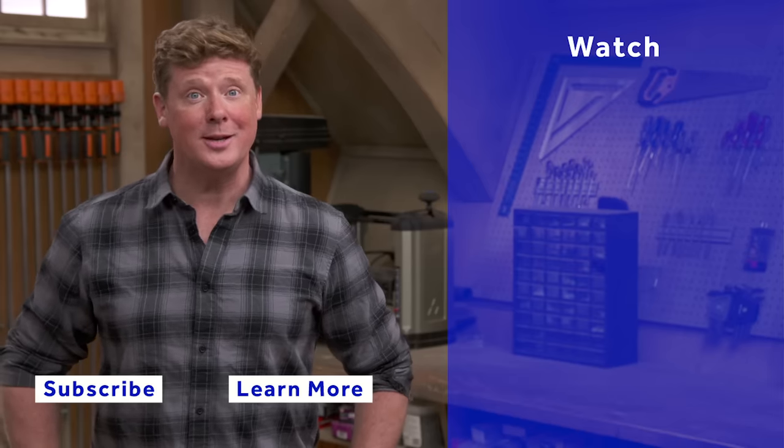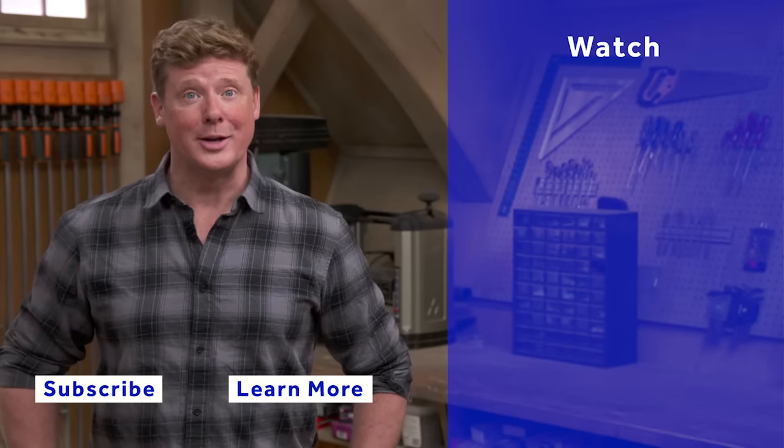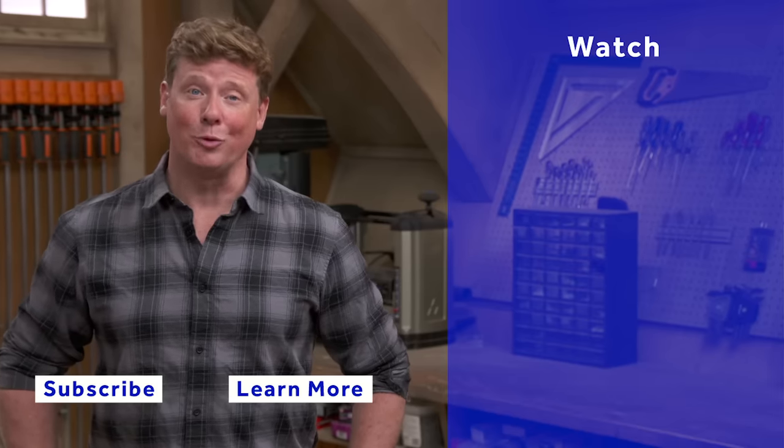Click the subscribe button to make sure that you get our newest videos right in your feed.